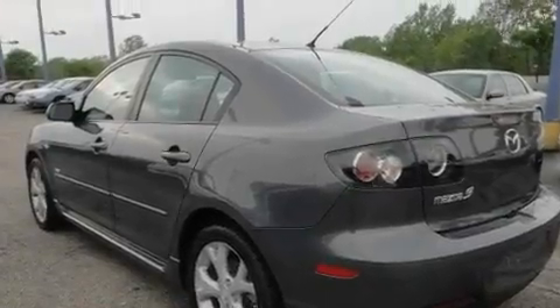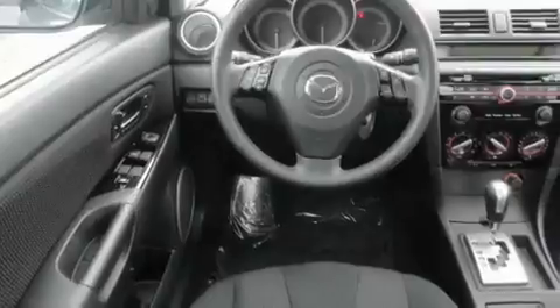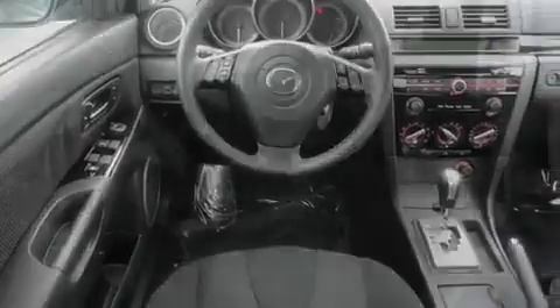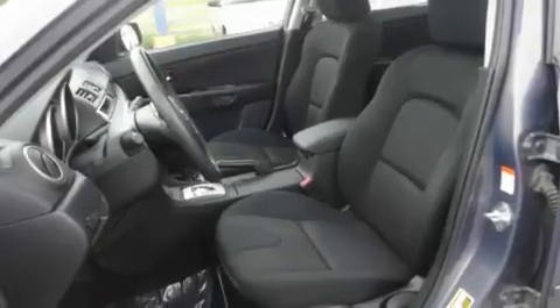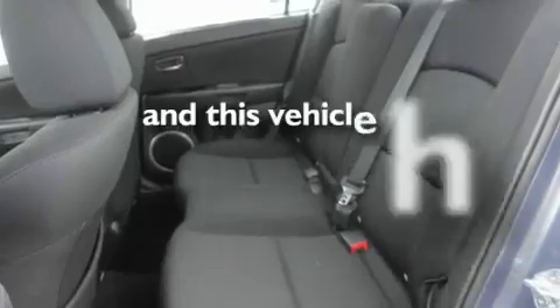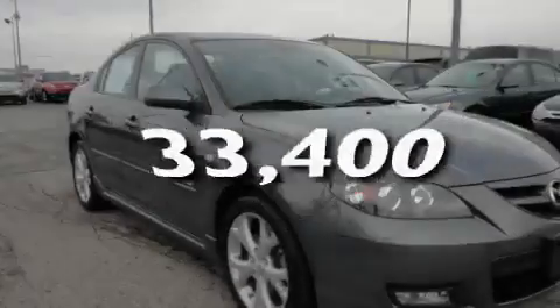Its top features include heater vents for rear seat passengers, cruise control, a keyless entry system, a CD player, a leather-wrapped steering wheel, performance tires, aluminum wheels, a low-tire pressure indicator, an illuminated driver's side vanity mirror, and this vehicle has fewer than 34,000 miles on the odometer.